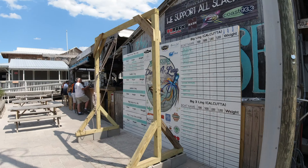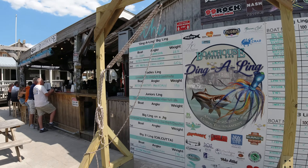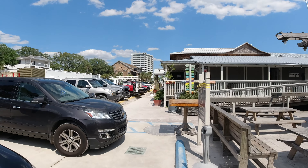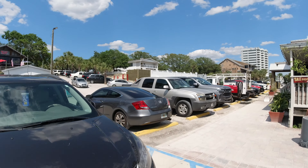Along here you've got the Ding-a-ling Bowie House and Oyster Bar, and the Red Door Saloon right there.